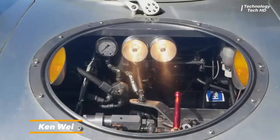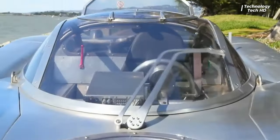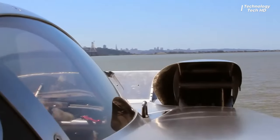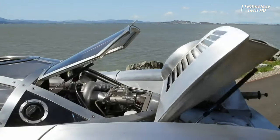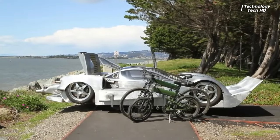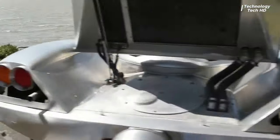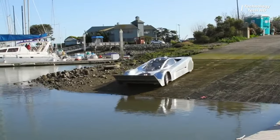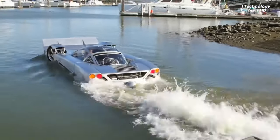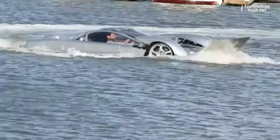Meet Mark Witt, a true car enthusiast whose passion has driven him to complete a remarkable six-year project, transforming his dream sports car into the extraordinary Sea Lion. On the roads, it effortlessly reaches speeds of up to 125 miles per hour, showcasing its prowess and precision in design. Once afloat, the Sea Lion continues to impress, maintaining a respectable speed of 60 miles per hour on the water, sailing past yachts and boats, challenging preconceived notions of what a vehicle can achieve.